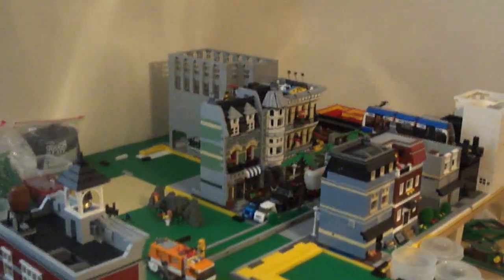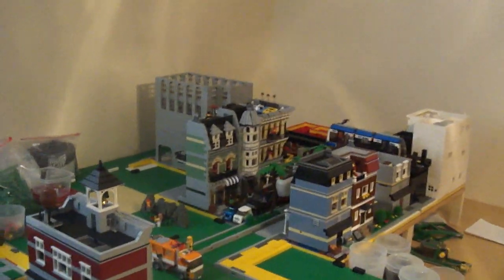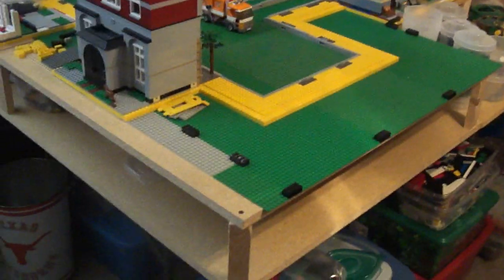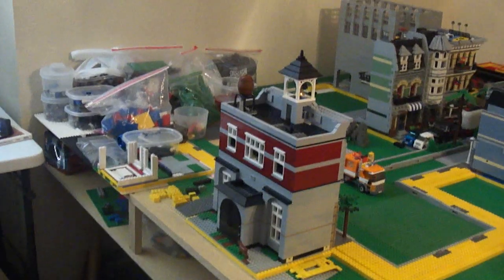Okay ladies and gentlemen, I know it has been an incredibly long time since our last video. As you can see, we have expanded and that's part of the reason it took me so long. We had to build the custom wooden table — we had to make it bigger because we were running out of room.